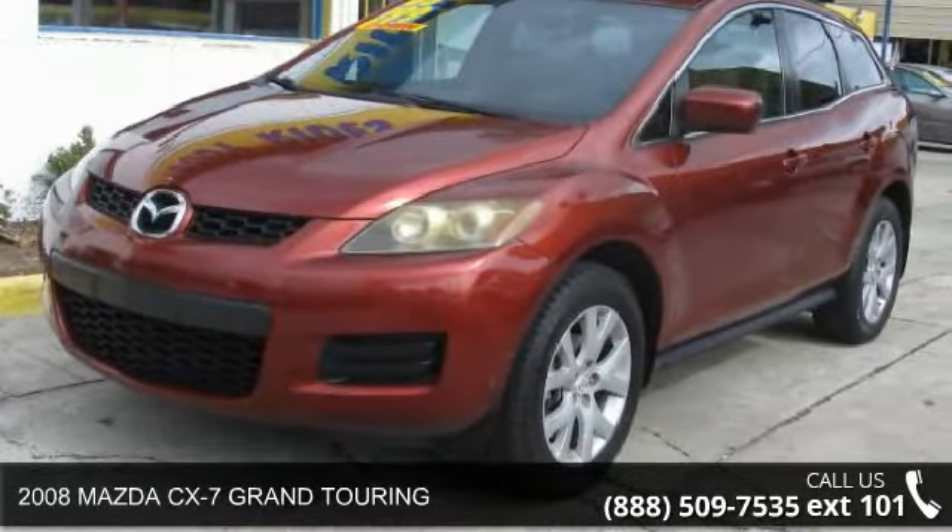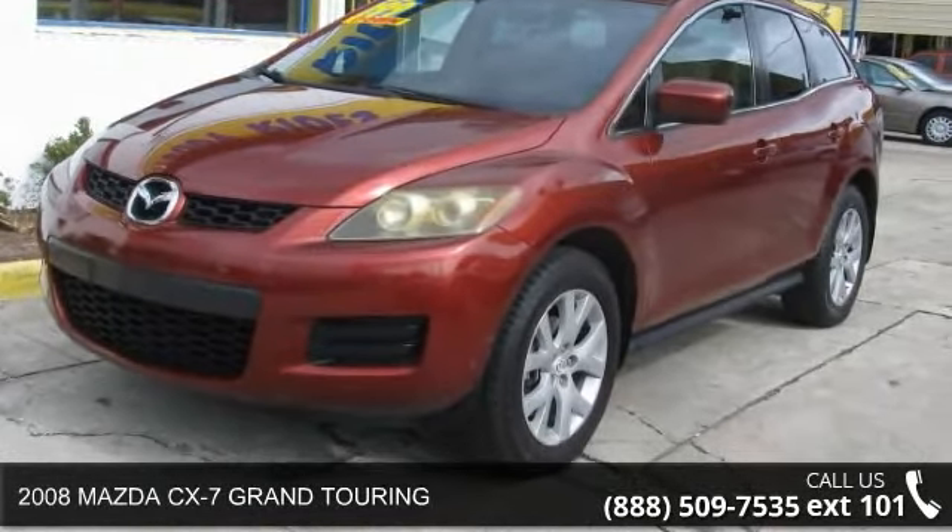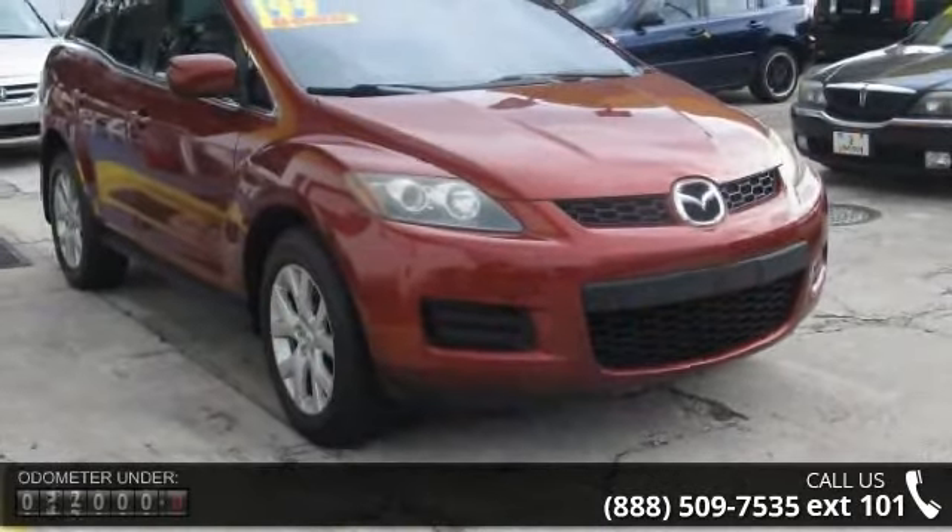Arrive in style with this 2008 Mazda CX-7. If you are looking for an automobile with great features, look no further.